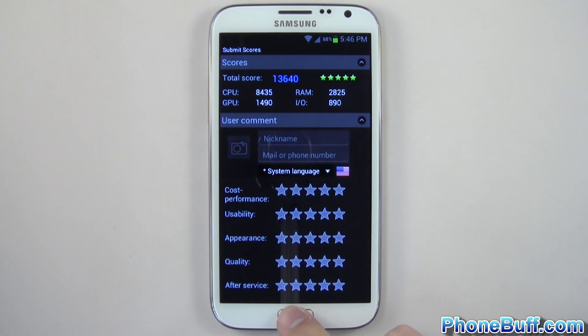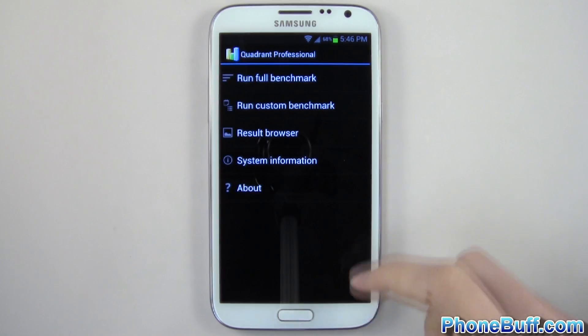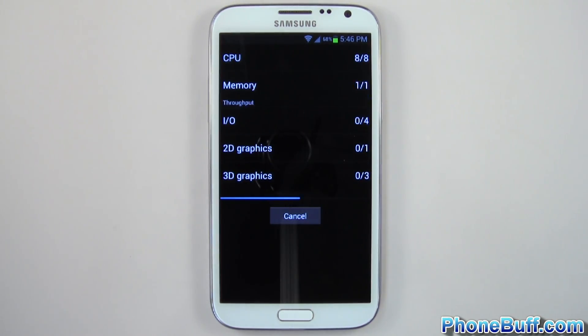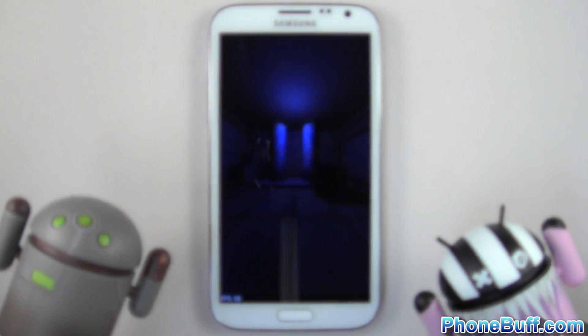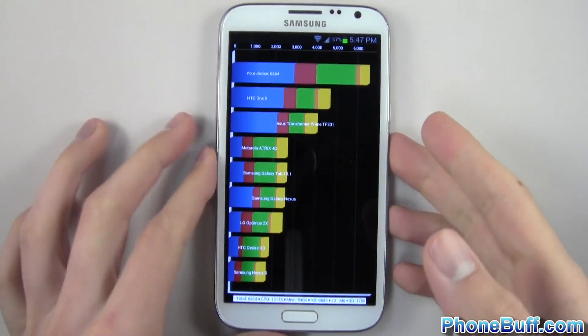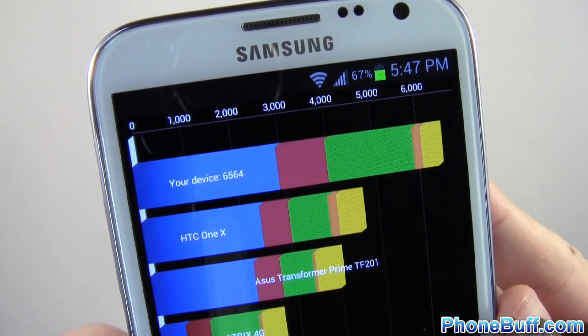Let's move on to the next test, which is Quadrant. We'll hit run full benchmark. The Quadrant benchmark is done and it scored 6,564.